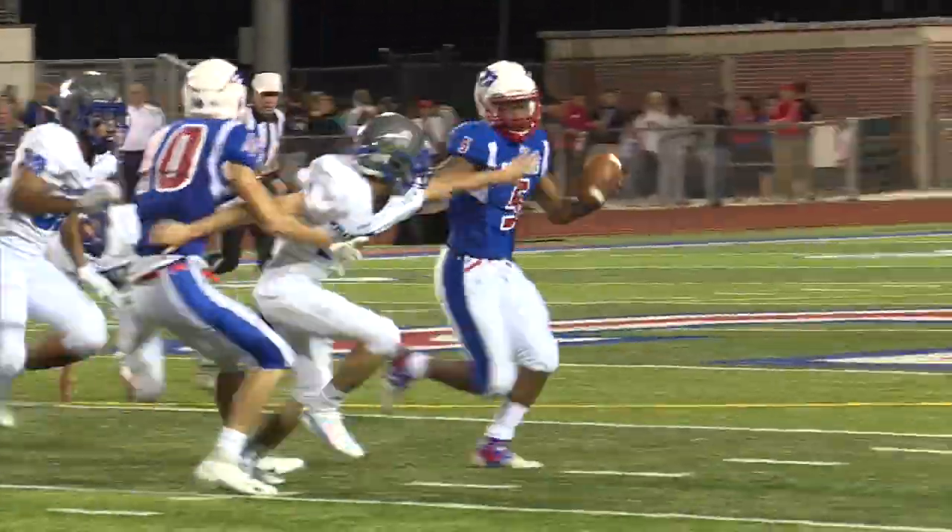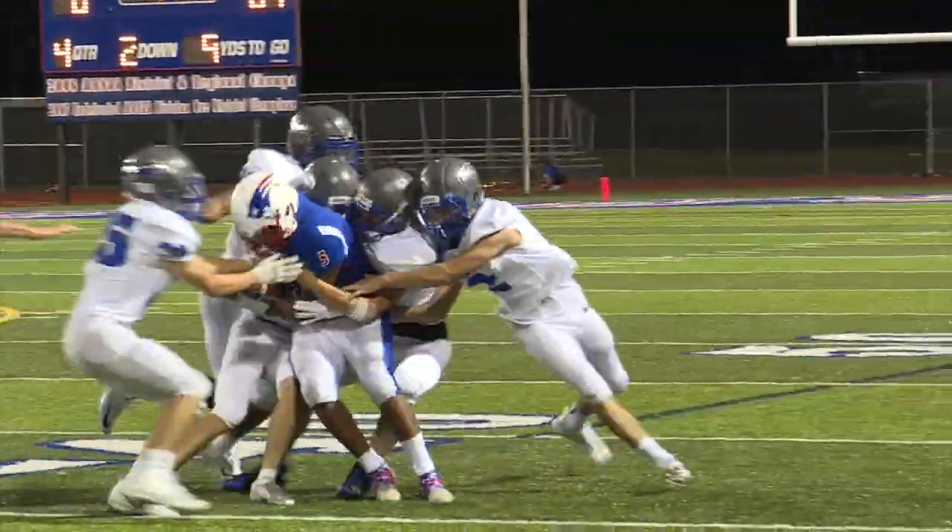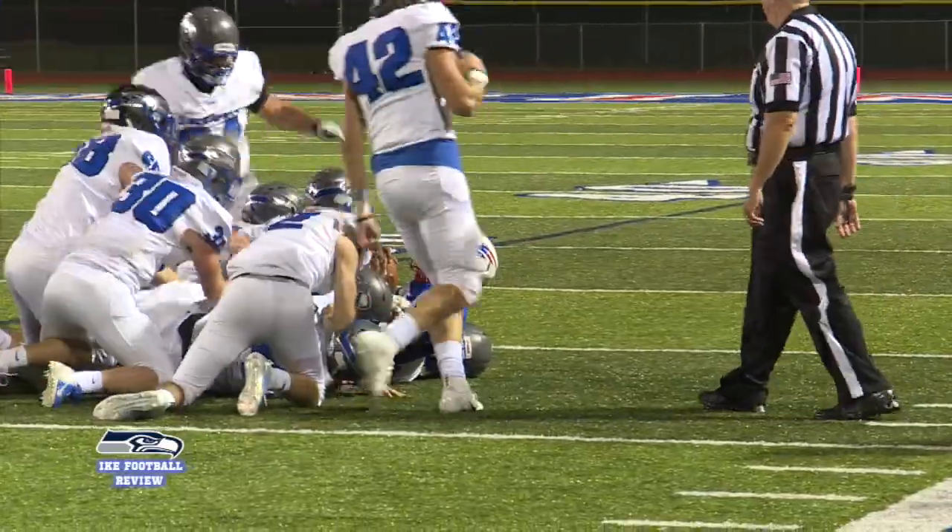We can't control our opponent, what our opponent's doing. Our job is to execute what we're doing, so I thought our kids really executed across the board. We got a lot of players in — second teams, third teams — and they all executed, so that's what we're looking for in a game like this.